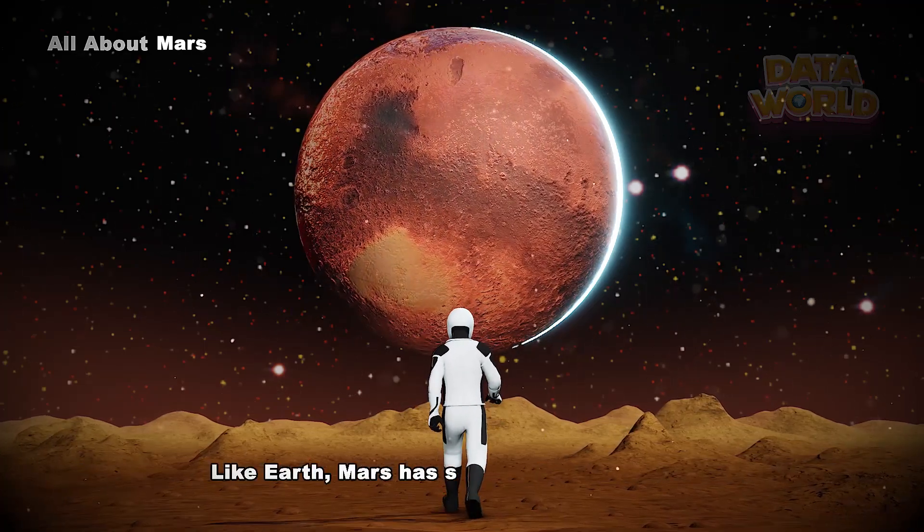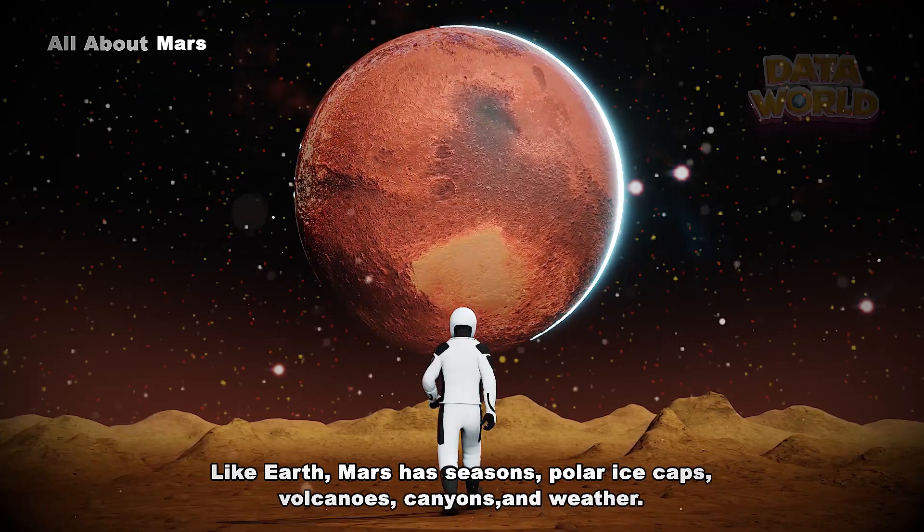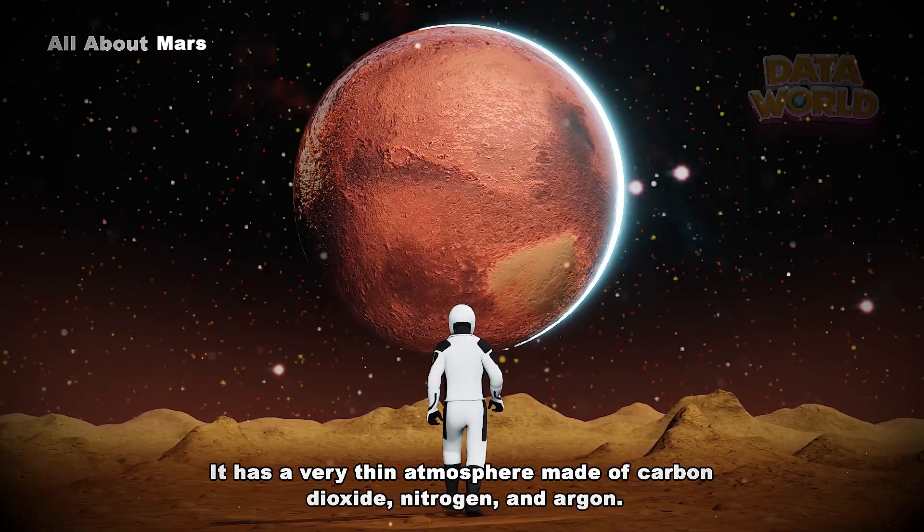Like Earth, Mars has seasons, polar ice caps, volcanoes, canyons, and weather. It has a very thin atmosphere made of carbon dioxide, nitrogen, and argon.